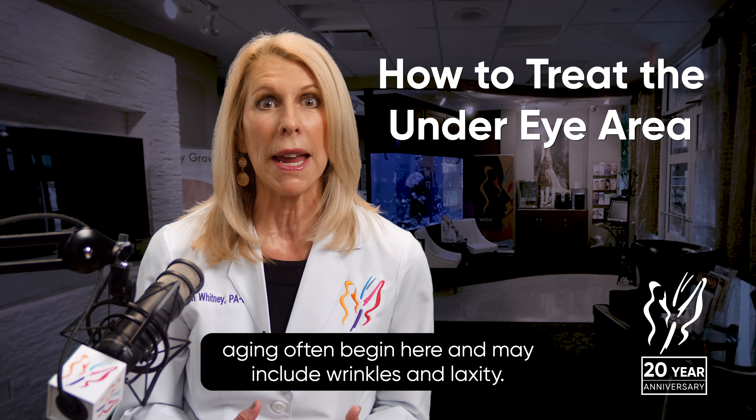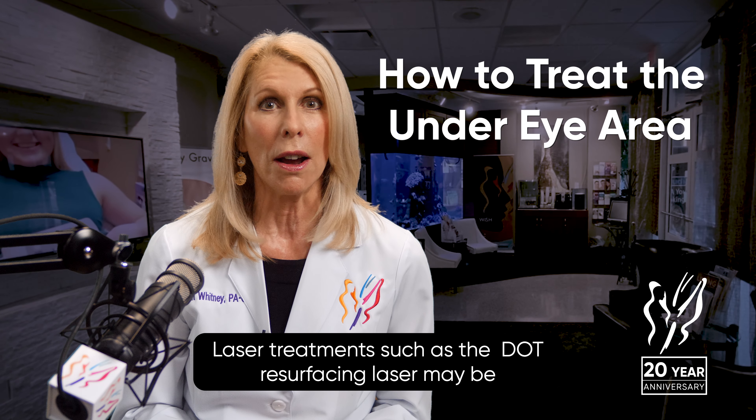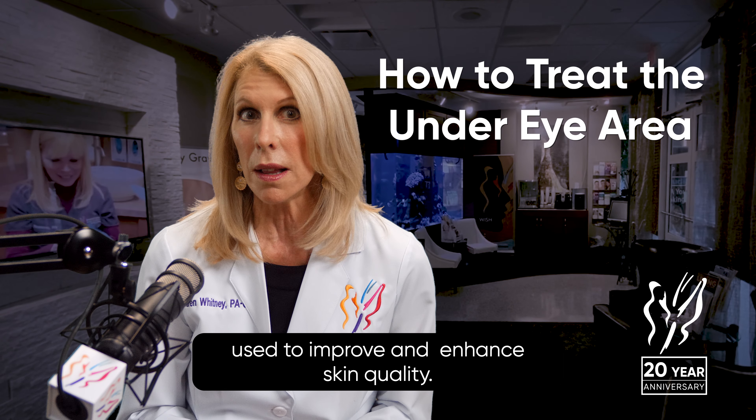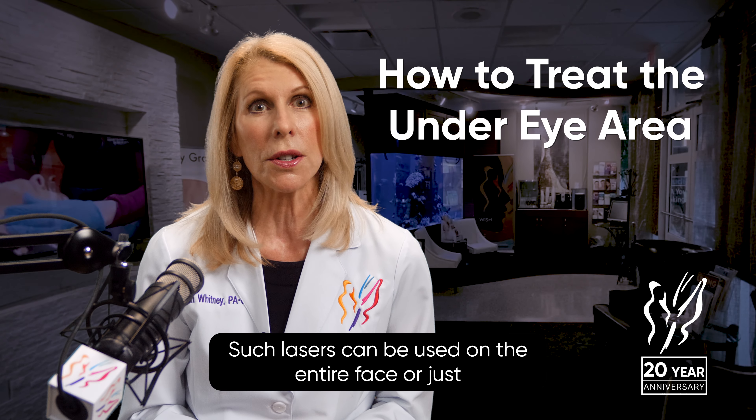Signs of aging often begin here and may include wrinkles and laxity. Laser treatments such as the DOT resurfacing laser may be used to improve and enhance skin quality. Such lasers can be used on the entire face or just around the eyes.